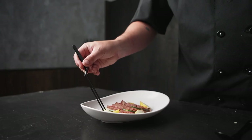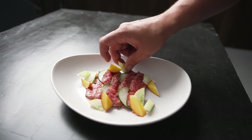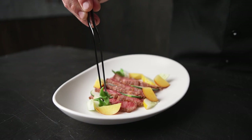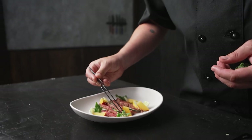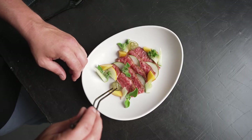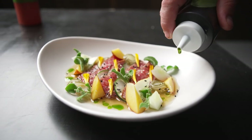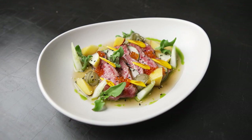This is an A5 Wagyu tataki where we've seasoned and seared the outside and sliced it really thin. We've given it a salad of different cucumbers in many forms: some raw slicing cucumbers, fresh lemon cucumber, a little bit of nectarine, and some cured cucumber as well. We're going to dress the whole dish with some ponzu, some sesame, some smoky trout roe, and that rounds out the dish really nicely.